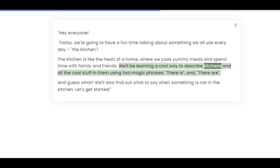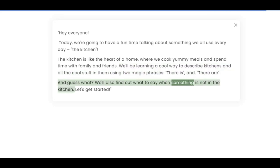We'll be learning a cool way to describe kitchens and all the cool stuff in them using two magic phrases: 'there is' and 'there are.' And guess what? We'll also find out what to say when something is not in the kitchen. Let's get started.